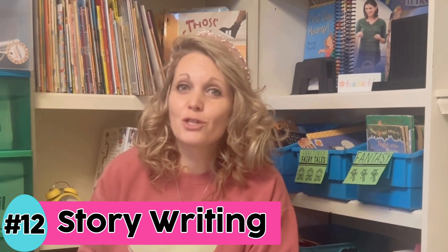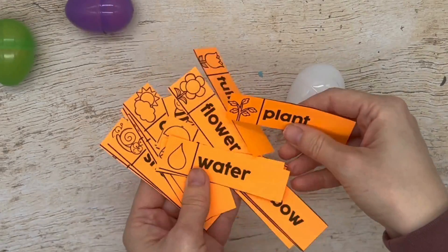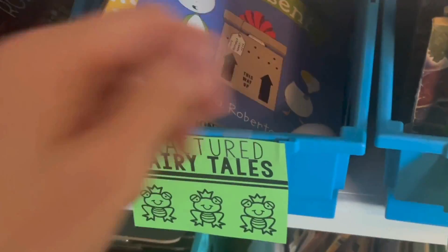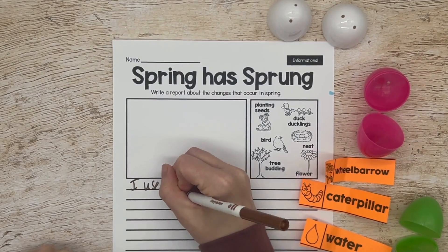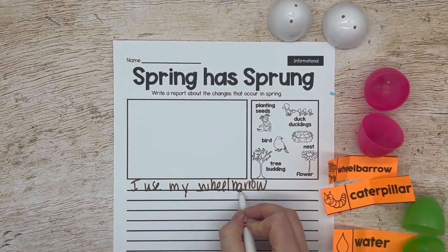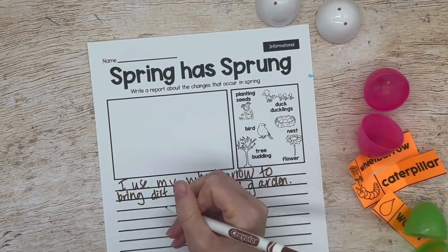Idea number 12 is story writing, and this is a really fun and engaging get-kids-up-out-of-their-seat activity. I would have two to three eggs per student and hide them either around my classroom or outside on the playground. Students find their eggs, bring them back to their desk, open them up, and have to use those words in their story. I use spring themed vocabulary words. It's a nice little break that also works on writing skills.